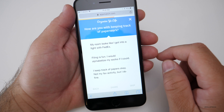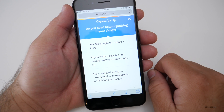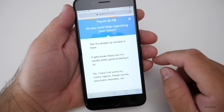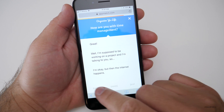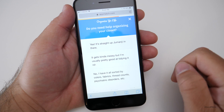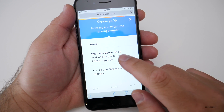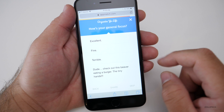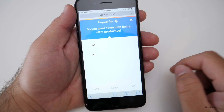How are you with keeping track of paperwork? I don't use paper — I use my iPhone. Do you need help organizing your closet? I have it all sorted. How are you with time management? I'm okay. How's your general focus? It's fine. Do you want some help being ultra productive? Sure.